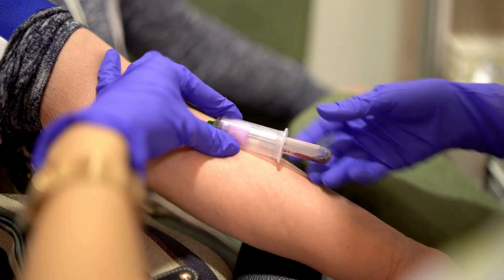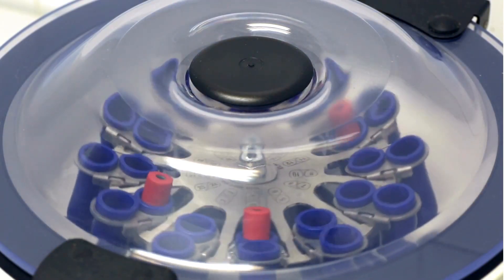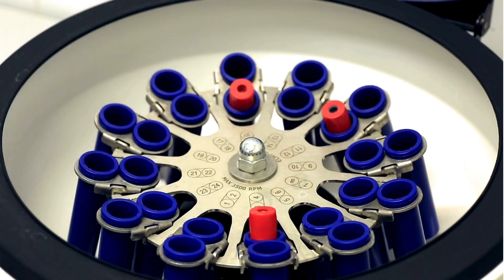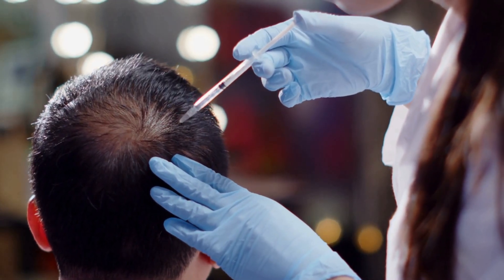The process of PRP involves drawing out the patient's blood and subjecting it to centrifugation, separating the platelet-rich plasma component from the rest of the components of blood, and using it as a holding solution or, in its most wide usage, injection into the balding scalp for hair regrowth. But today we are going to discuss the use of PRP as a holding solution for grafts once they are out of the body.